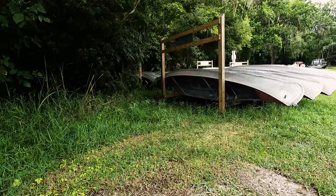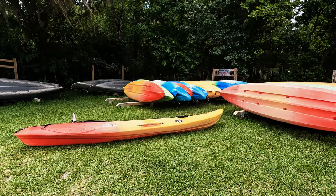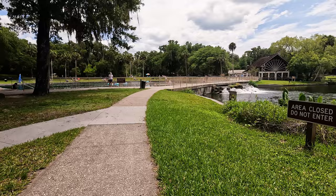At DeLeon Springs, there are tons of fun things to do. You can rent canoes and kayaks, and you can even launch your own boats here as long as they're under 20 feet. You can also take the Eco-History Boat Tour, which lasts about 50 minutes and takes you 6,000 years back into the history of the springs.